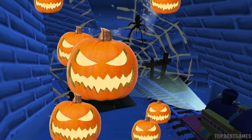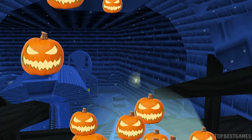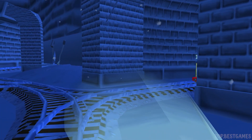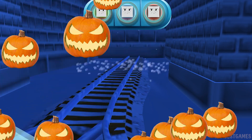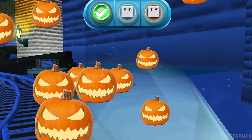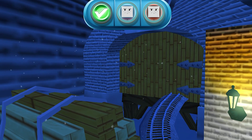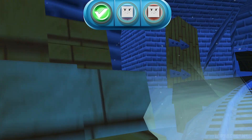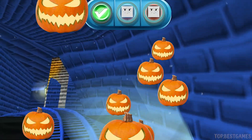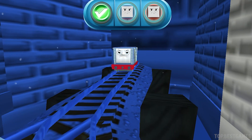A spider web! Tap to break it! Well done! It's a troublesome truck! We can't get through — tap on the gate to open it! Good job! Another troublesome truck! That's perfect!